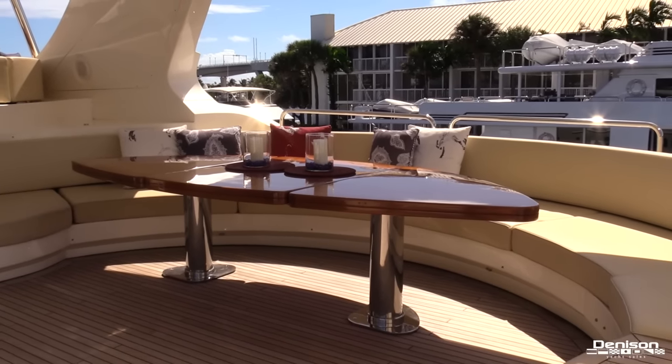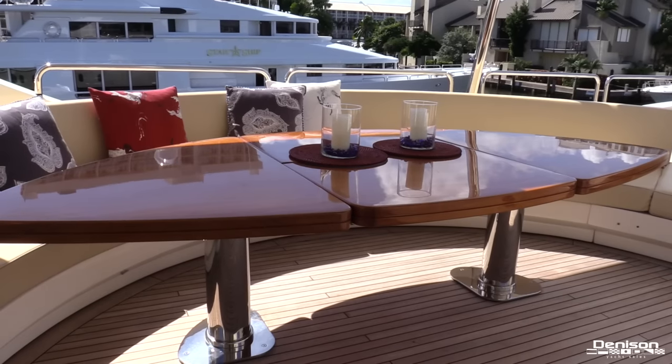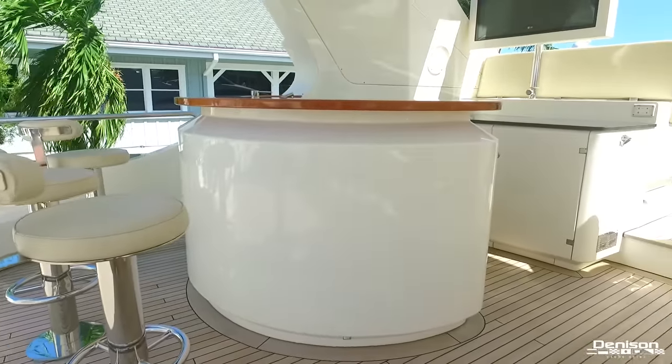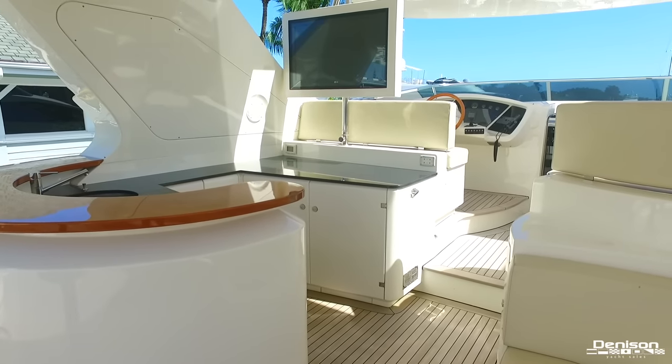Forward of the jacuzzi is another massive dining area that can easily entertain plenty of family and friends. This table can also serve as two separate cocktail tables if the evening calls for it. Continuing forward on the port side is a barbecue grill accompanied by a bar, and all of these areas are within sightline of that large flat-screen TV.